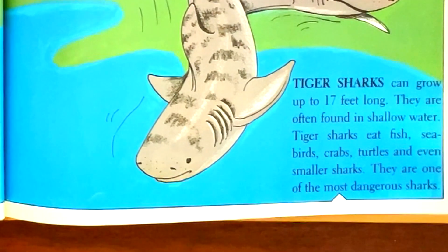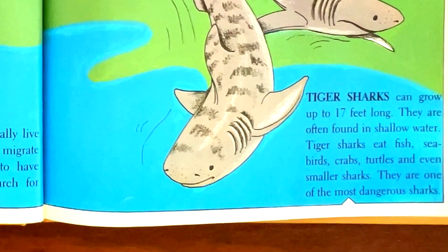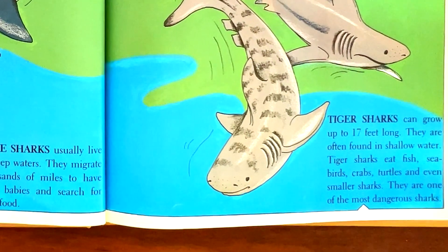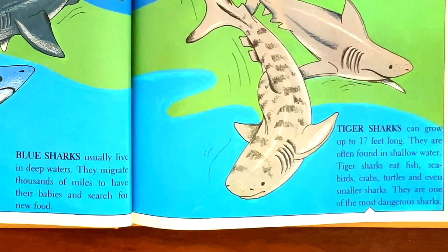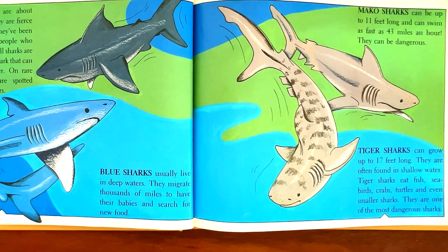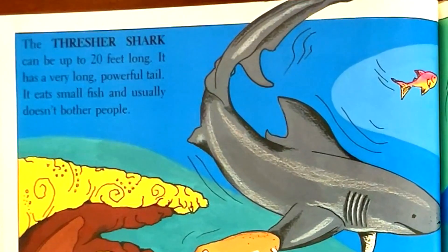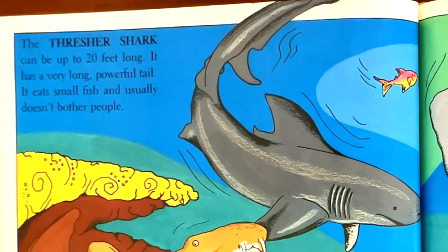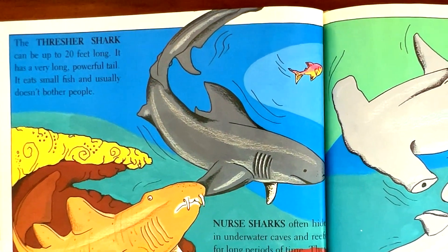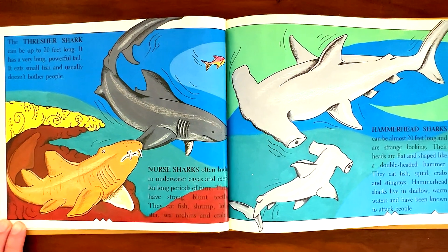Tiger sharks can grow up to 17 feet long. They are often found in shallow water. Tiger sharks eat fish, seabirds, crabs, turtles, and even smaller sharks. They are one of the most dangerous sharks. The thresher shark can be up to 20 feet long. It has a very long, powerful tail. It eats small fish and usually doesn't bother people.